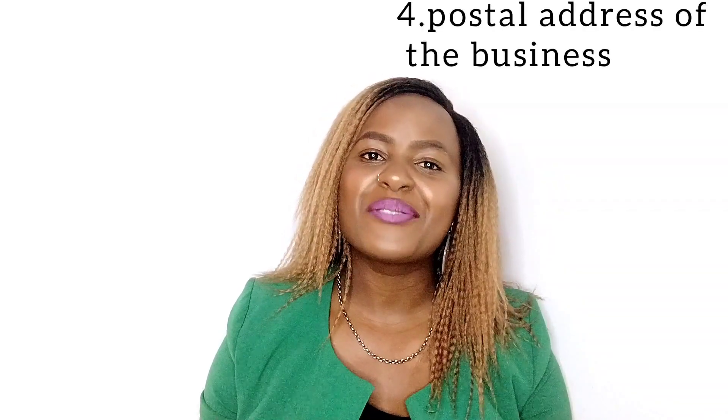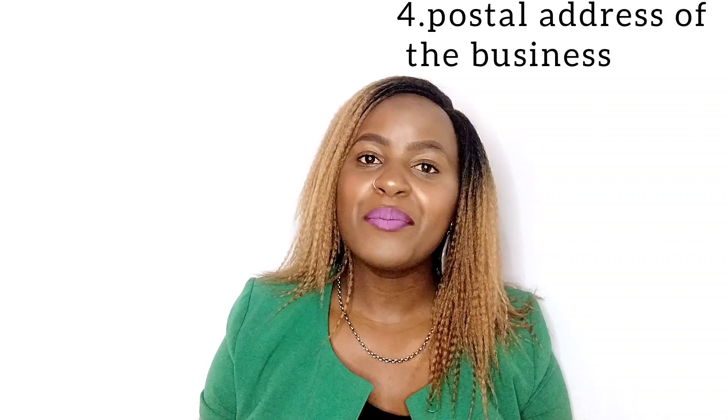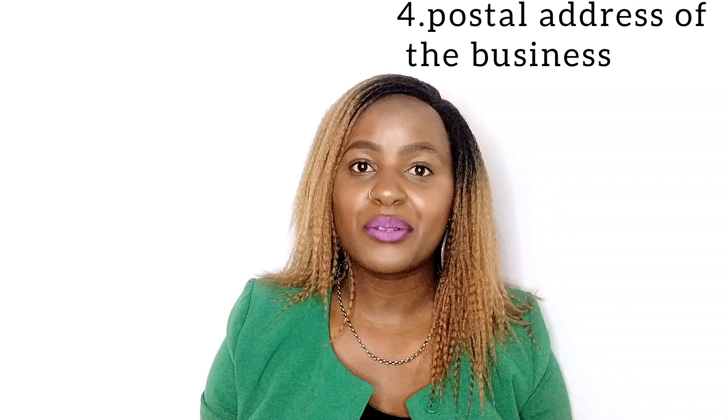You also need to provide the full identity of the proposed proprietors — these are the people who will be partnering in your business. You will also be asked to provide the postal address of the proposed business name, so make sure you already have a postal address ready.